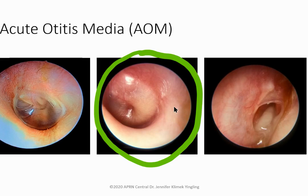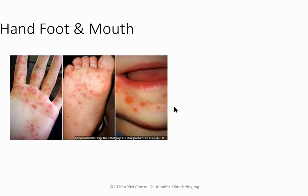First-line treatment for acute otitis media is amoxicillin 80 to 90 mg/kg given twice daily. If penicillin-allergic, use a macrolide. Common pathogens are S. pneumoniae, H. flu, and M. catarrhalis.